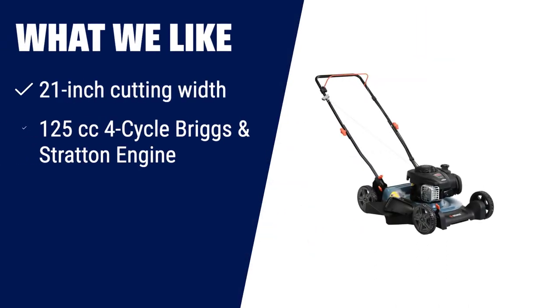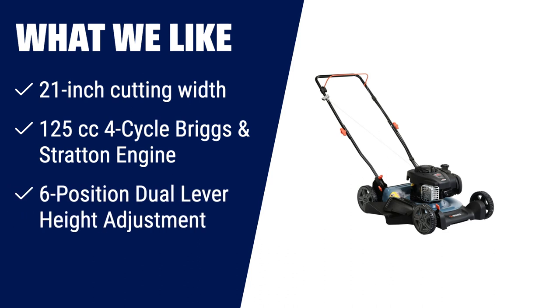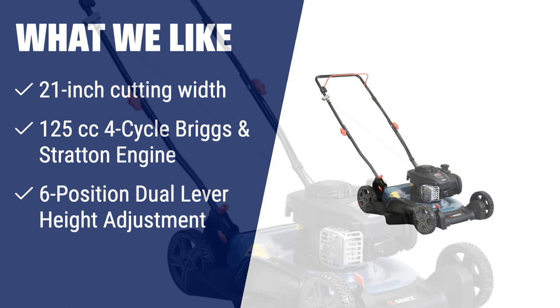What we like: If you prefer a gas-powered lawnmower with eco-friendly features, then this one is worth considering. The Briggs & Stratton 125cc 4-cycle engine is eco-friendly with low emissions, low fuel consumption, and low noise. With its 21-inch cutting width and 6-position dual lever height adjustment, you can efficiently mow your lawn while customizing the grass height.